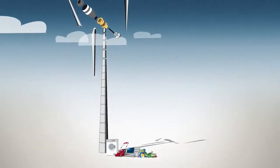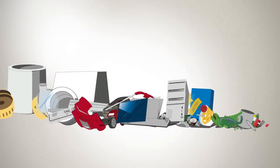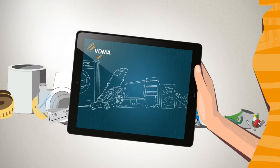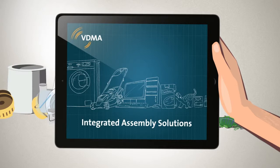For the ready product consists of many different parts. To make sure these parts work together smoothly and that the end product is still affordable, that's what we stand for. Integrated assembly solutions.